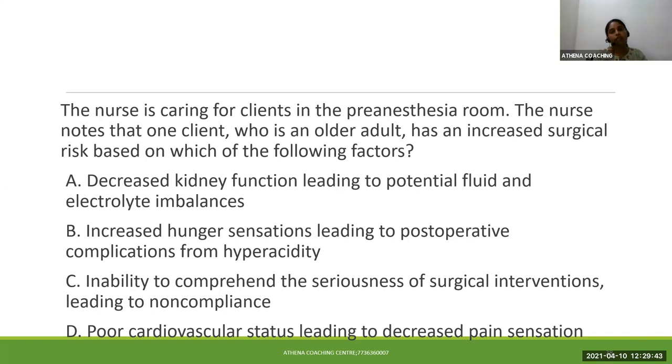Next question. The nurse is caring for a client in the pre-anesthesia room. The client, who is an older adult, has an increased surgical risk based on which of the following factors? Option A: decreased kidney function leading to potential fluid and electrolyte imbalance. Option B: increased hunger sensation leading to postoperative complication from hyperacidity. Option C: inability to comprehend the seriousness of surgical intervention leading to non-compliance. Option D: poor cardiovascular status leading to decreased pain sensation.